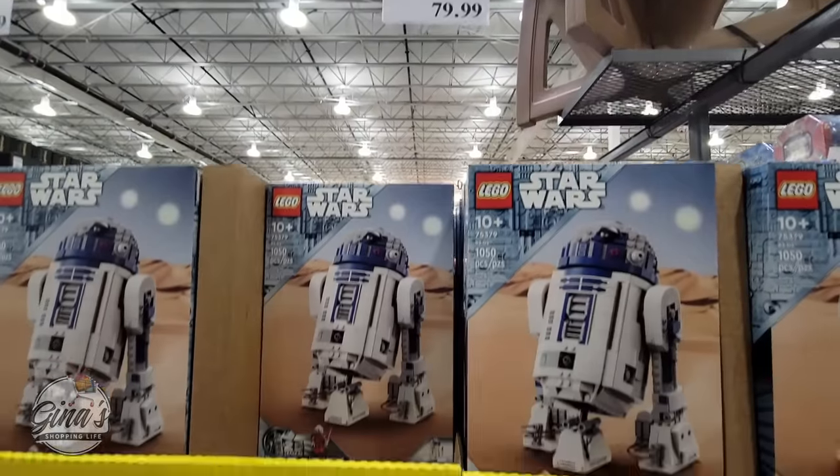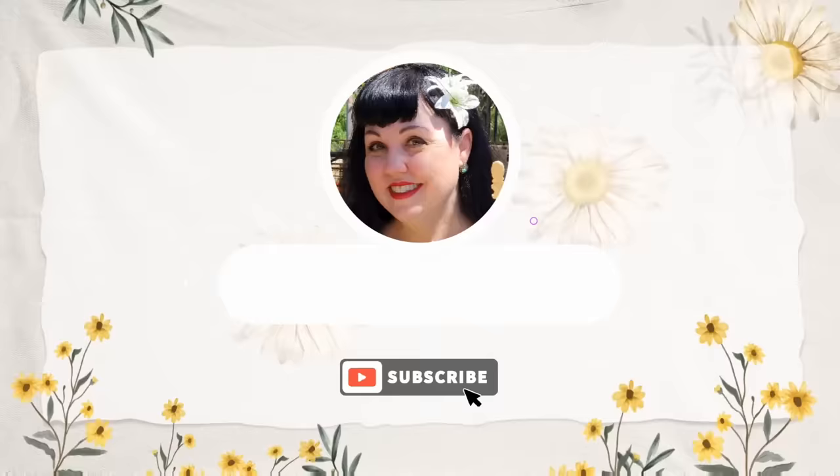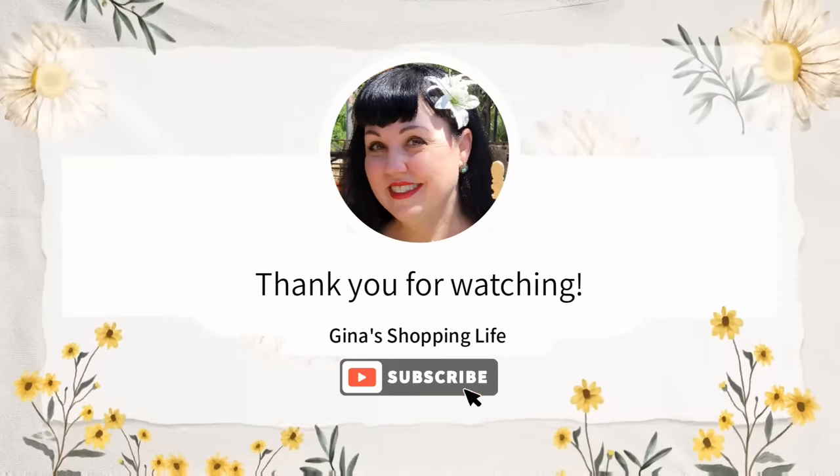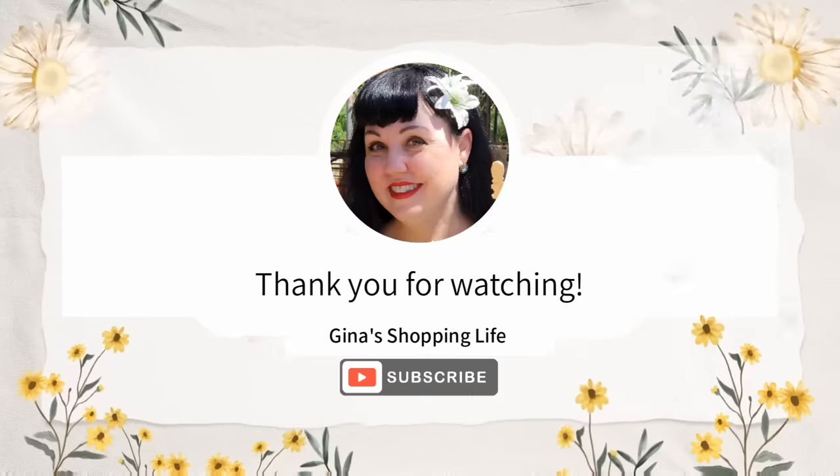Thank you so much for coming along to Costco with me today and checking out all the new arrivals for this week. I know there's a lot! Thank you so much for watching. Take care, and I will talk to you later.